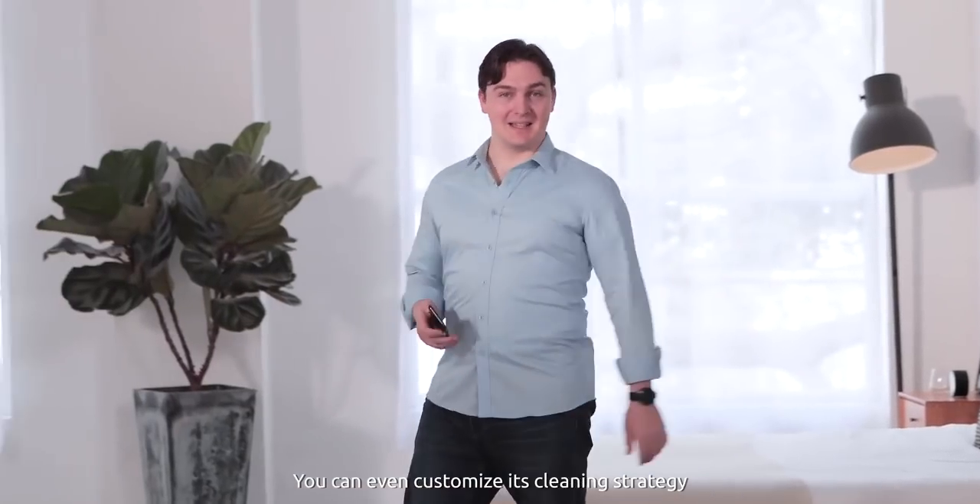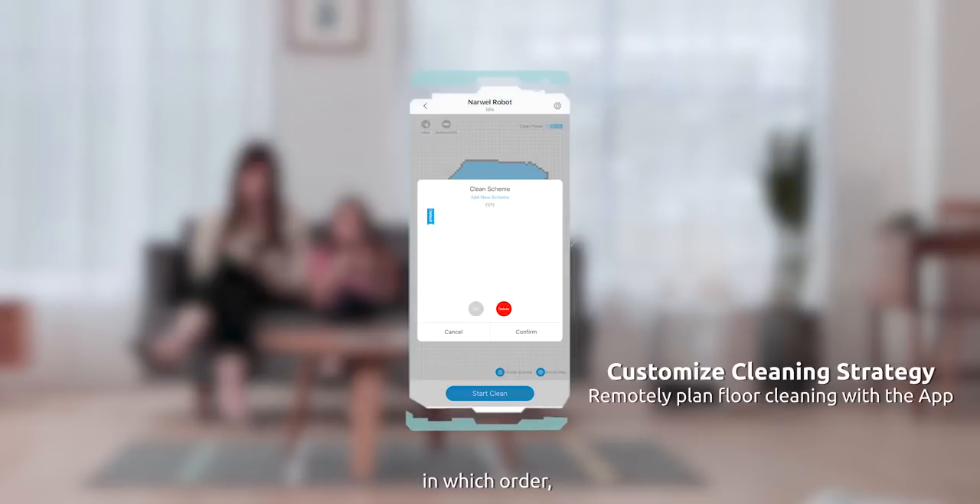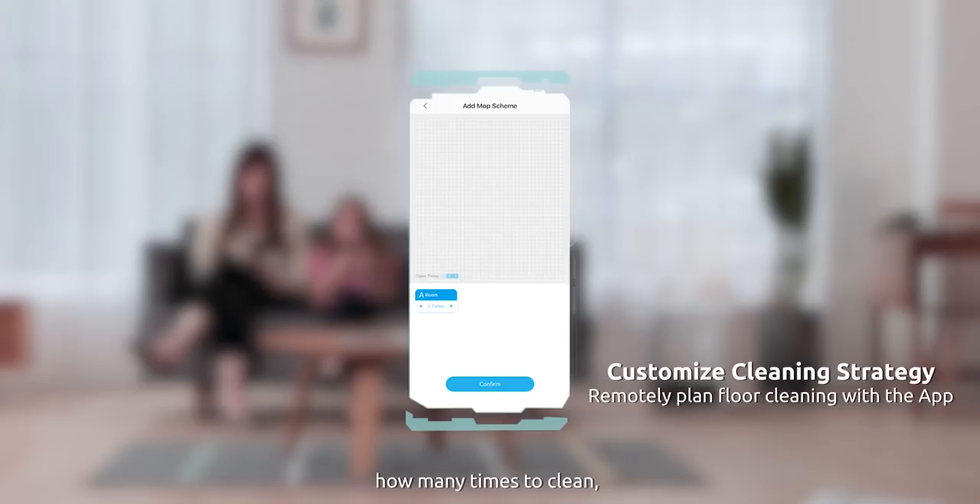You can even customize its cleaning strategy for different rooms and floors — like choosing which rooms to clean, in which order, how many times to clean, the type of floor — and it creates cleaning reports for you after it's done cleaning.